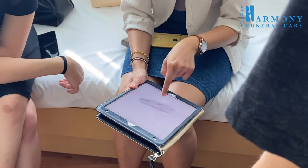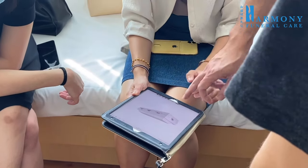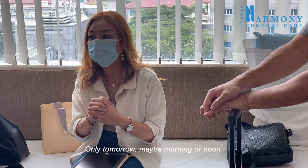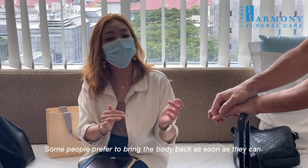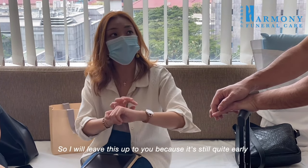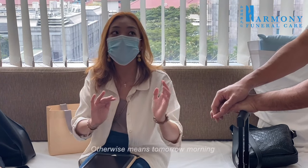Both options are half glass — one is wider. Mom's body will be brought back to the parlor tomorrow, maybe morning or noon. Tonight you all will have time to rest. Some people prefer to bring the body back as soon as they can, but I'll leave it up to you. If you want, by evening we can bring her back, otherwise tomorrow morning.